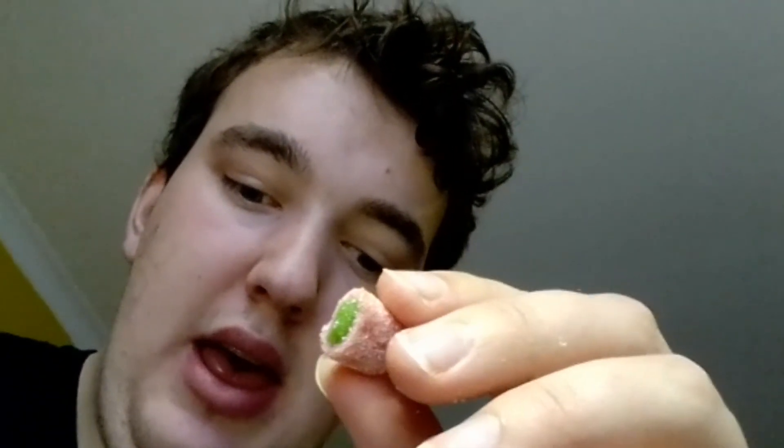Now for the Watermelon and Sour Apple. Not really sour but I like it. I like that one more than the Cherry and Orange one.